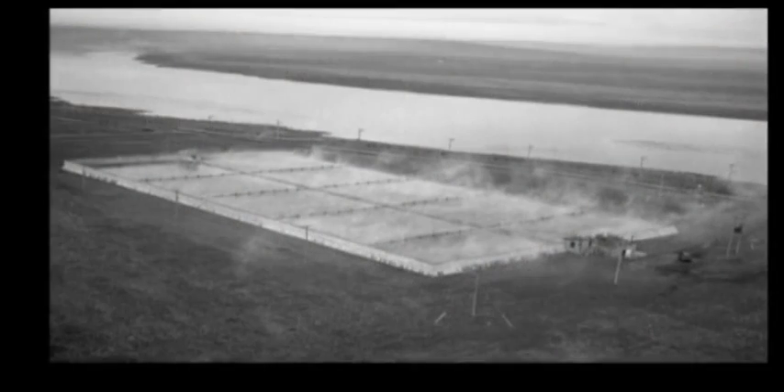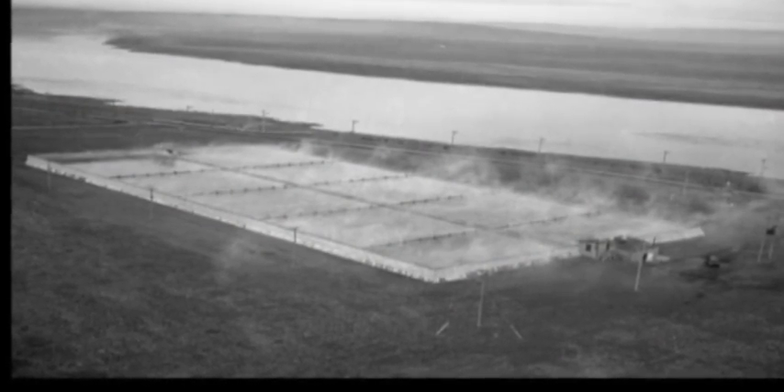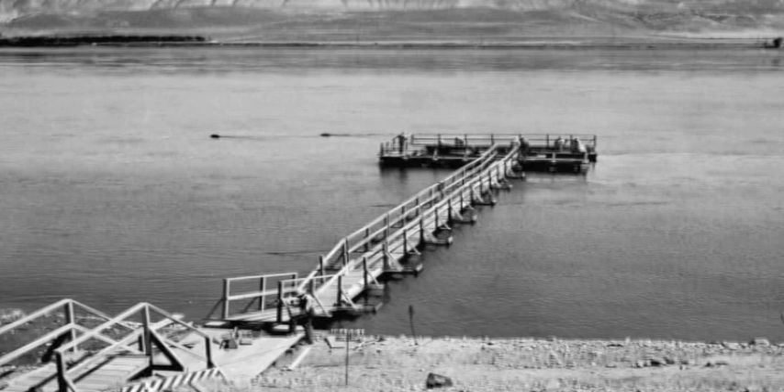A few particles would inevitably become radioactive as water passed through the reactor. So the water spent three to four hours in a retention basin, allowing time for radioactive elements to decay. Then the water rejoined the Columbia, its mission successfully accomplished.